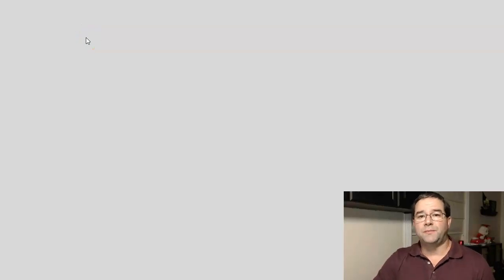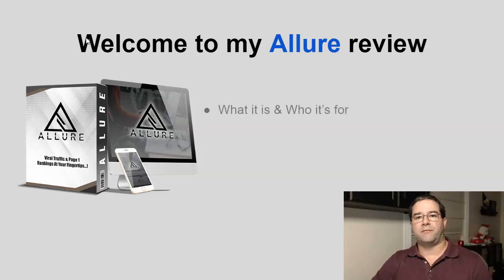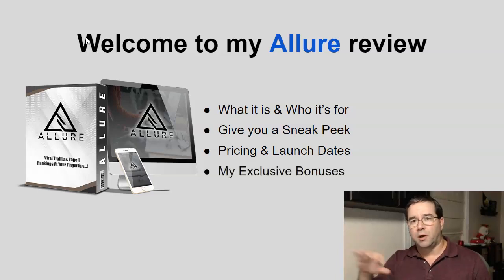Hey, it's Sergio from Solid Web Tools. Welcome to my Allure Review, where I'll be covering exactly what Allure is and who it's for. I'll be giving you a sneak peek of a demo video I got straight from the vendor that will show you just how powerful this new WordPress plugin really is. I'm going to be covering the pricing and the launch dates, and I'll be going over all of my exclusive bonuses that you can only get by clicking on the link down below this video.